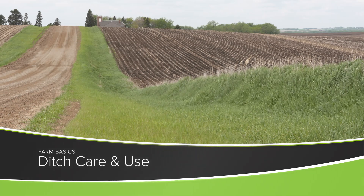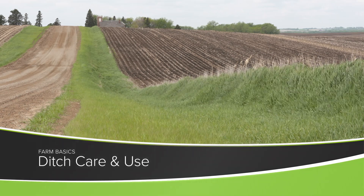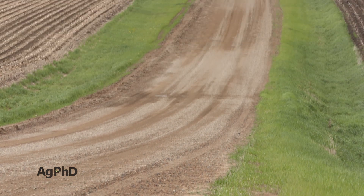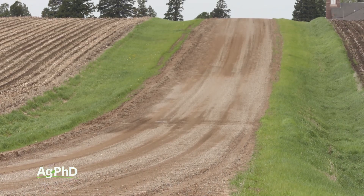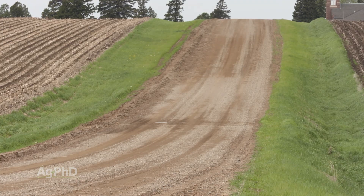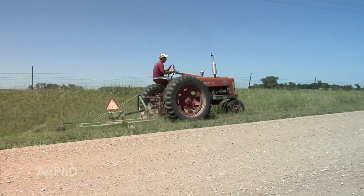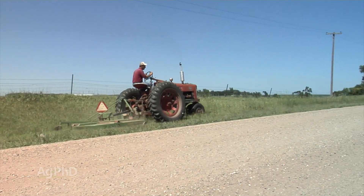When I was a kid my dad said, 'Brian, did you know that we actually own all the way out to the middle of the road?' I said, 'What? We own the ditch?' Yup. 'We own part of the road?' Yup. 'Well, does that mean we get to tell who can drive on the road?' No! Nothing like that. And here's the other thing – we have a bunch of expense for taking care of the ditch, even though we don't really get any income off it.